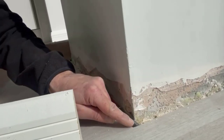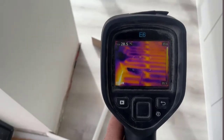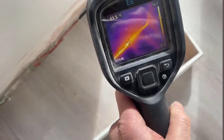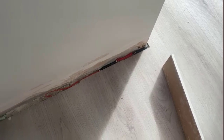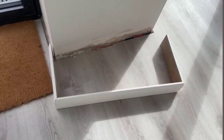And we repaired it now. I'll show you where the fault was — it was right there where it's been repaired. And it was just behind the skirting.